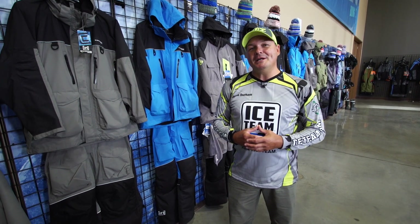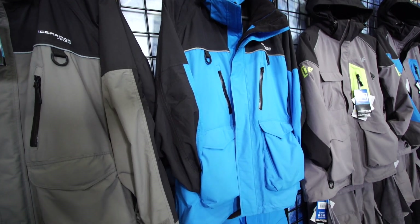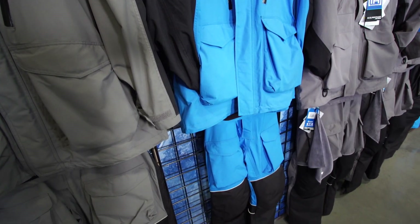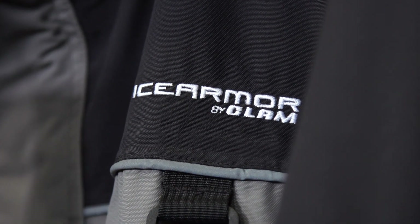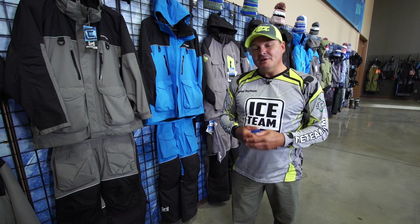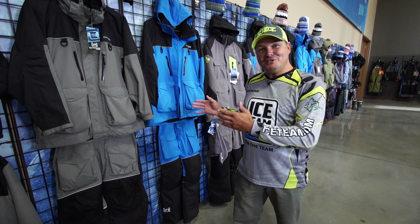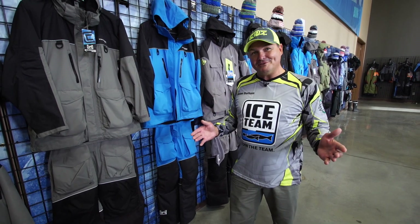Ice Armor by Clam has been creating high quality jackets and bibs to keep anglers warm, comfortable, and mobile in even the worst ice conditions for over a decade. The edge suit and extreme advantage suits are the pillar of our ice fishing lineup. I'm Jason Durham with Ice Team and I'd like to show you the advantages of both of these suits and why they're so incredibly popular.